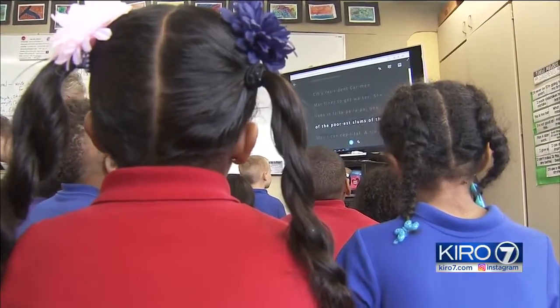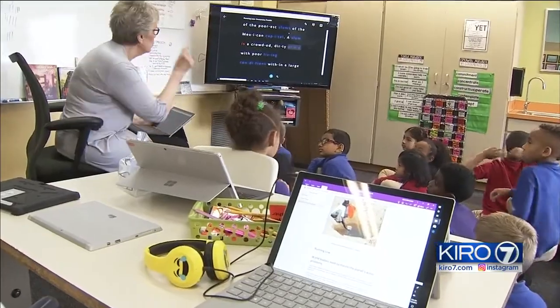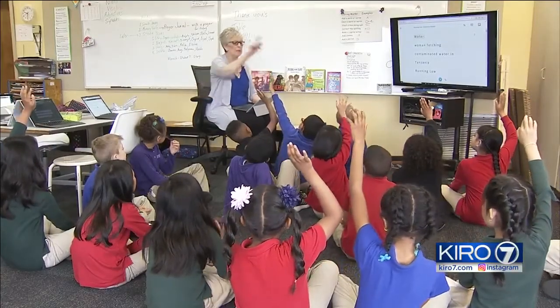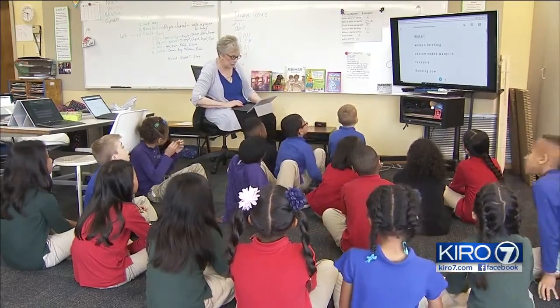Second graders at the Amazing Grace campus of Renton Prep are learning to read using Microsoft Immersive Reader technology. What's the easiest for reading this? Black. You would like to have it black, all right.